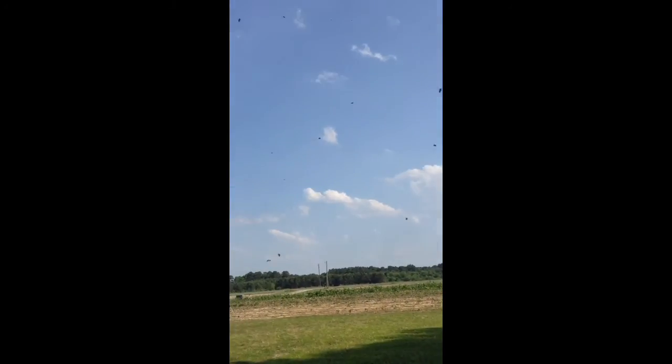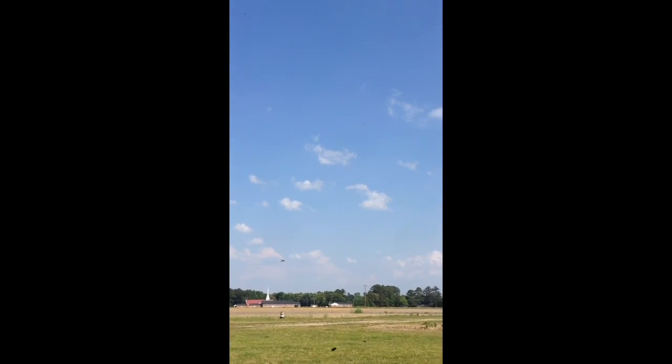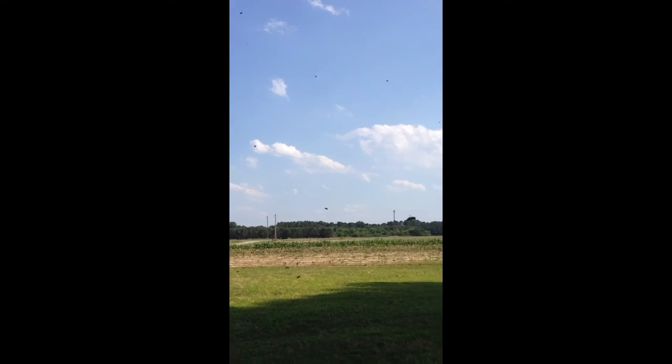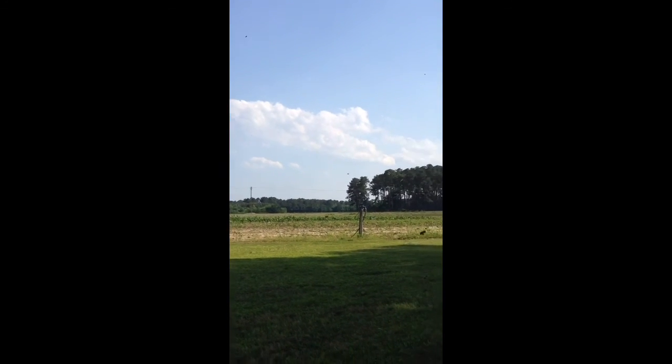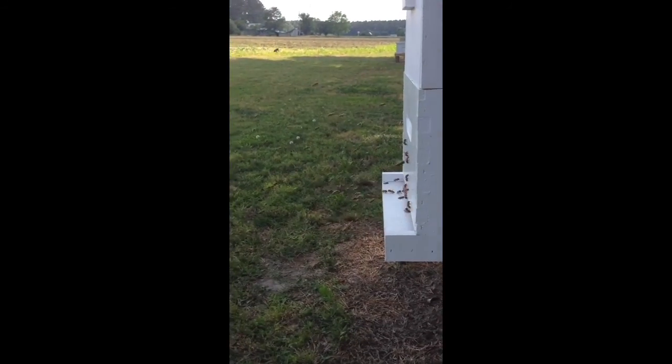I don't know if you'll be able to see it, but see all the bees in the air? I guess they're out here doing cleansing flights before the sun goes down. It's the only thing I can figure out, because they all do it.